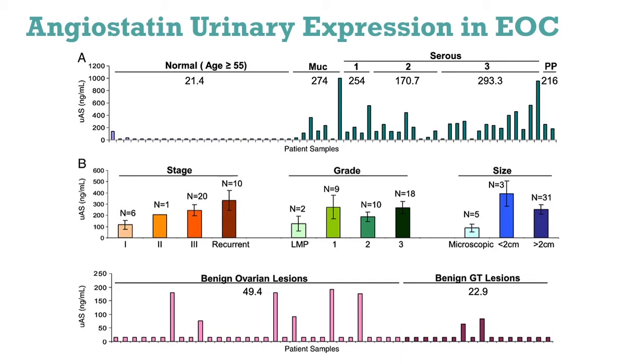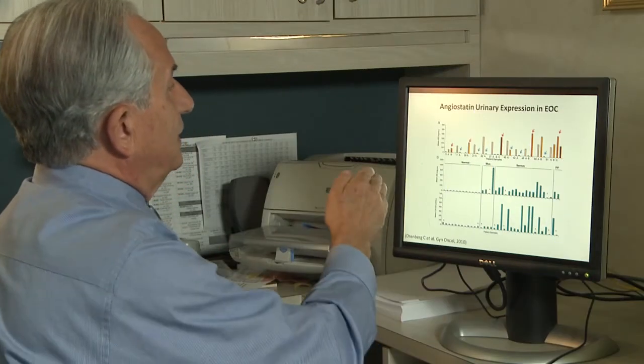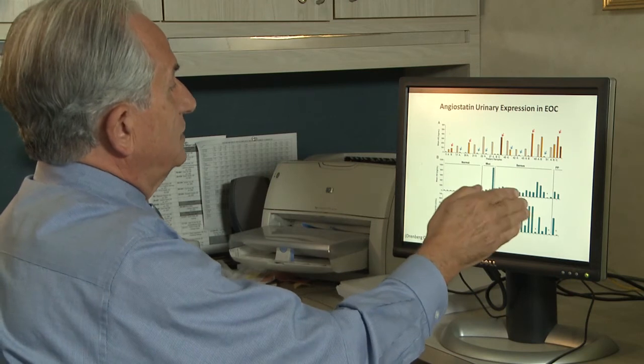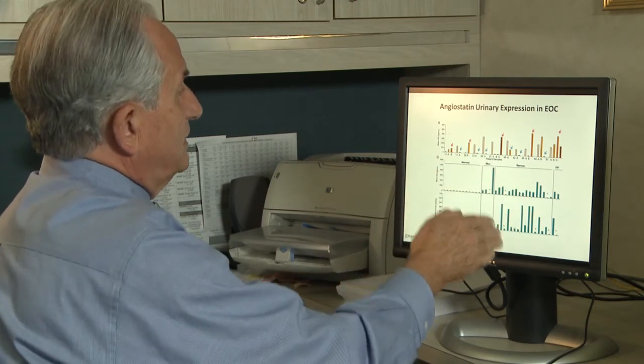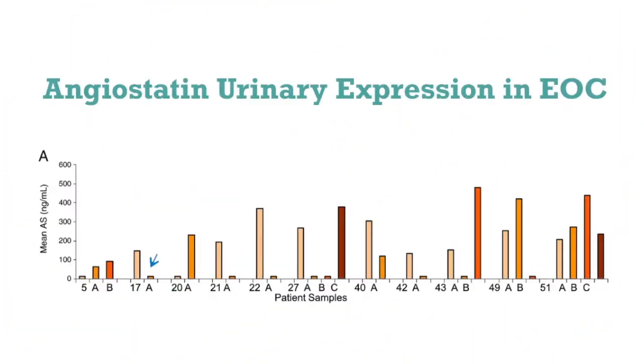We are trying to find out why that is the case. When we follow patients after surgery, we also notice a good correlation between angiostatin and status of the disease. In women where the tumor was removed successfully and they never recurred, angiostatin level decreased after surgery and remained very low. But in women where the disease was either chemo-resistant or returned — came back months after surgery — angiostatin level went up again.